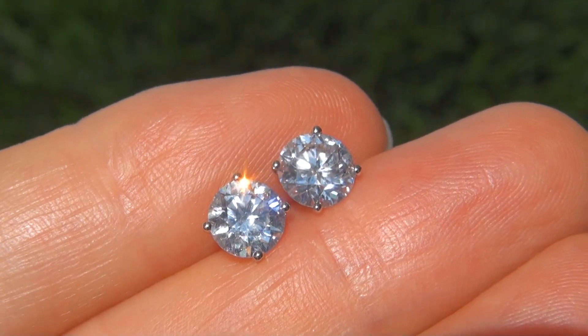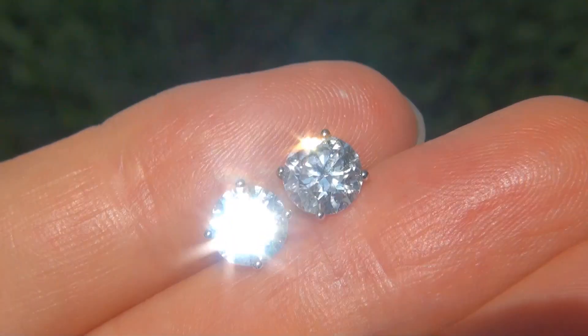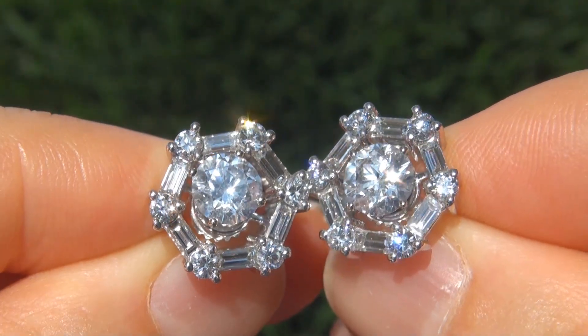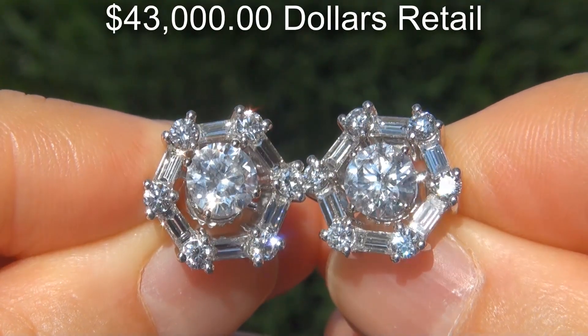The diamond studs were recently evaluated by EGL, which is a world leader in gemology, and the report will be included for the winning bidder. In today's market, these earrings are easily worth over $43,000 retail.